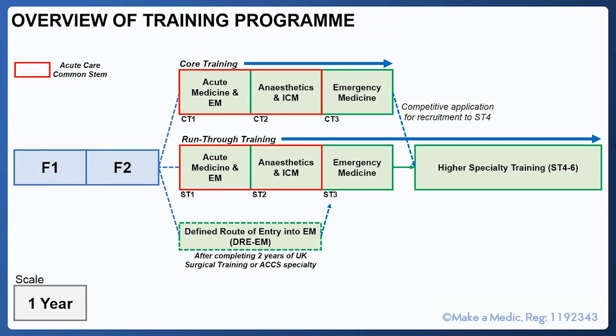For the emergency medicine pathway, you will then have a full year — ST3 or CT3 — of emergency medicine, which includes paediatric emergency medicine. If you've completed core training and want to begin at ST4, you will need to reapply competitively at this point. However, if you accepted run-through training, you will automatically be offered an ST4 training post. You're not locked in for the full six years without pauses — there are opportunities for subspecialising or out-of-programme (OOP) opportunities.